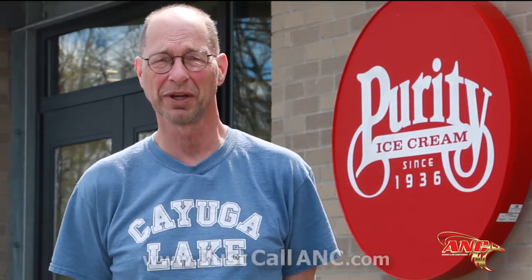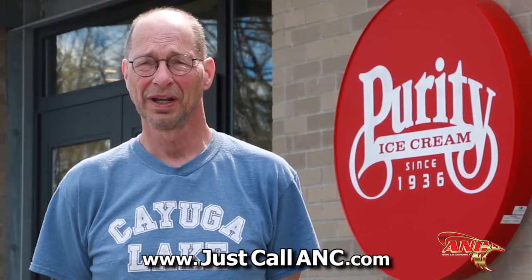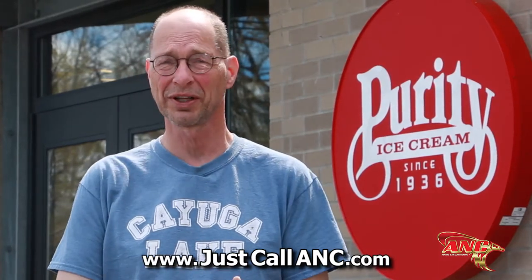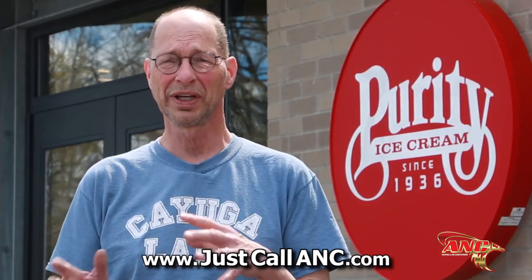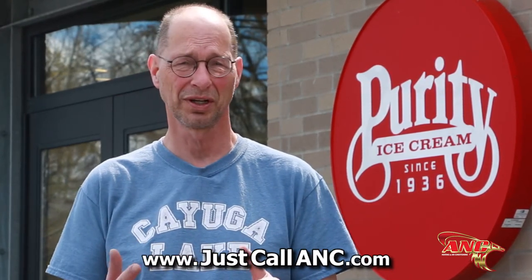My name is Bruce Lane and my wife and I own Purity Ice Cream — we bought it in 1998. The company was founded in 1936, so we just had our 80th anniversary. The partnership I've developed with Ryan and ANC over time helped me learn a technology that was entirely Greek to me, other than it sounded useful. Not only did ANC take me up that learning curve on the technology, but they really helped manage a pretty complex project, getting it all installed according to budget and within our pretty confined timeline.